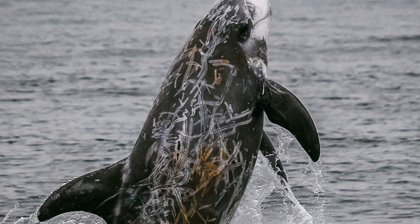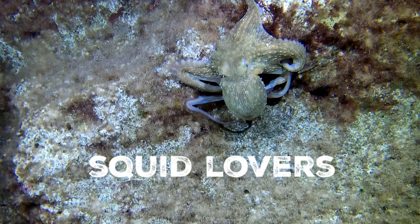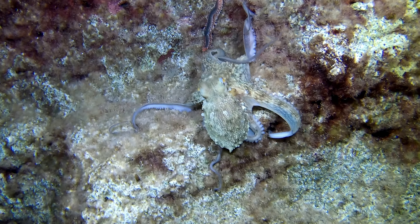As squid specialists, Riso's dolphins use their powerful jaws and sharp teeth to capture their prey. Their diet consists mainly of squid, though they may also consume some fish and other cephalopods such as octopuses and cuttlefish.